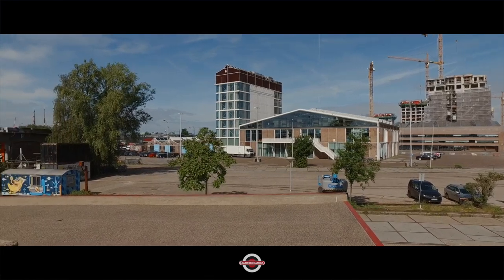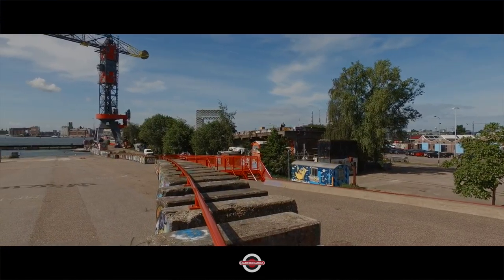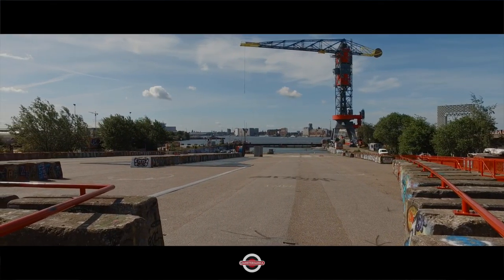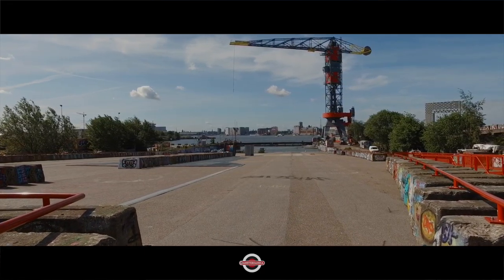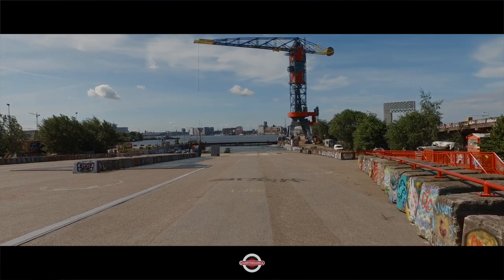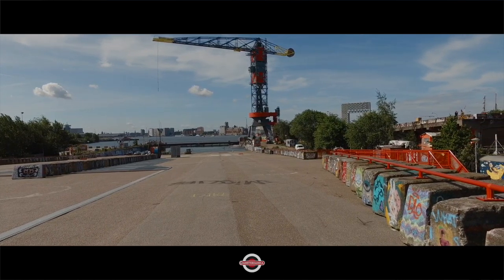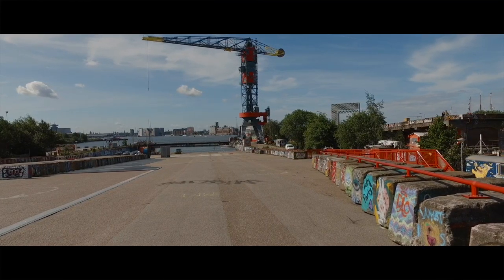Those two people on the other ramp, and there's the mighty crane. That's it for our NDSM trip. The thought you should take with you is the image of thousands of hats being thrown into the air in appreciation of something. On that note, see you next time.